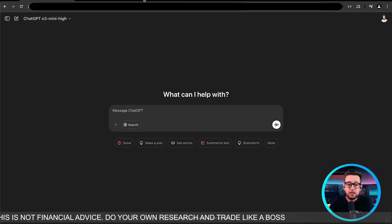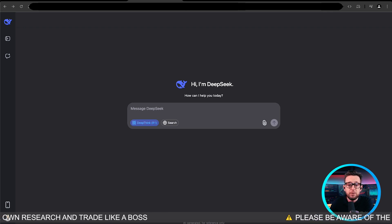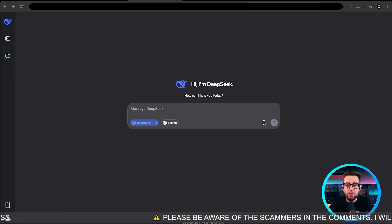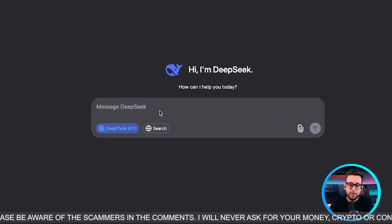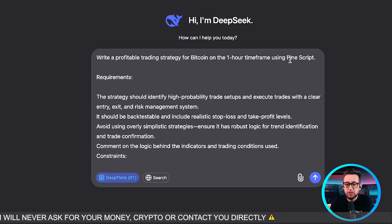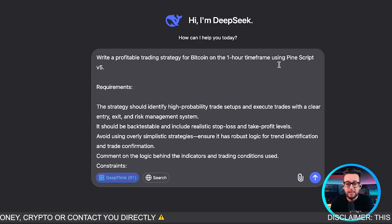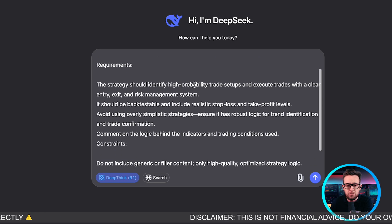I thought it'd be a good idea to try and build some strategies together to see which ones actually produce profitable results. I've put together a couple of prompts. First, we're going to be building a simple strategy with a simple risk-reward, everything back-tested on the one-hour time frame. Here is my first prompt. We're on DeepSeek with deep thinking activated on the R1 model. I'm going to use Pine Script version 5 — version 6 is out but hasn't had enough time for these models to learn it.